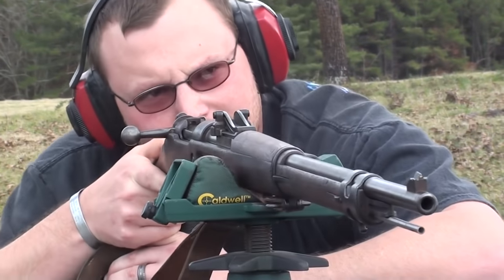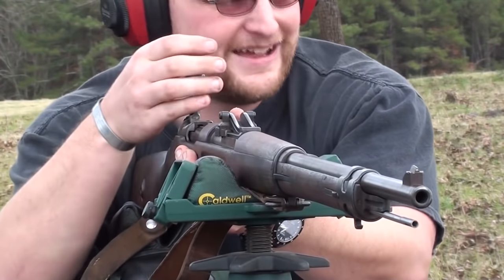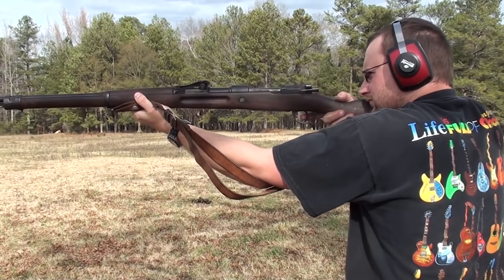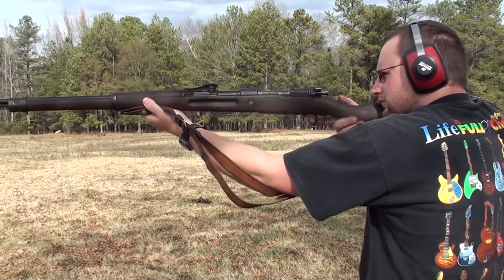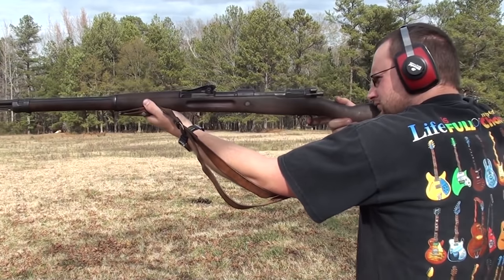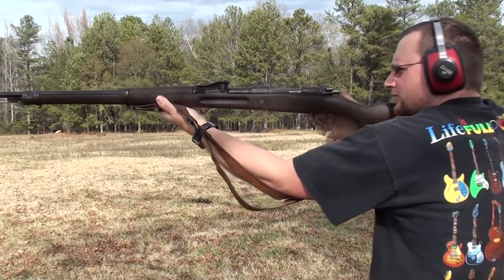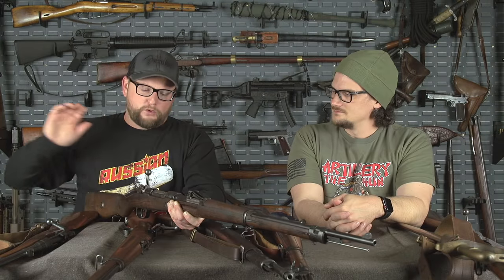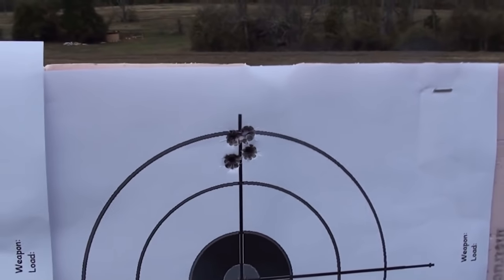This is a cock-on-open version, which means that when the striker is in the forward position, it requires a little more force to get the bolt to cock upon opening. Whereas the 91 we just looked at cocks when the bolt is closed. Many people attribute a little bit faster working of the bolt with a cock-on-close — part of that reasoning is because you've already got the forward momentum going. With cock-on-open, it requires a little more force to get that bolt open, but what an accurate shooter.